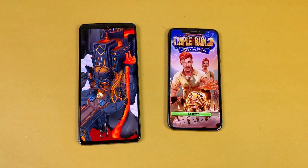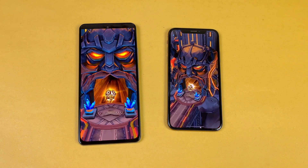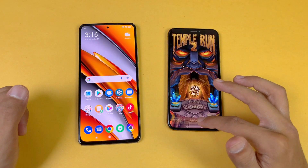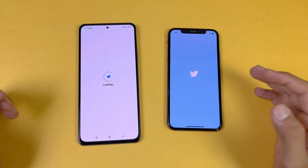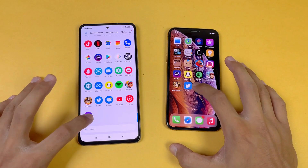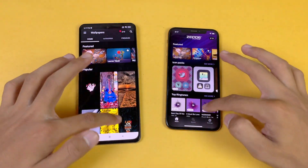Temple Run 2 is the last game in the speed test — again faster on the Poco F3. The Snapdragon 870 is faster compared to the Apple A12, with about a four or five second difference. Now let's open Twitter — faster on the F3 as well.